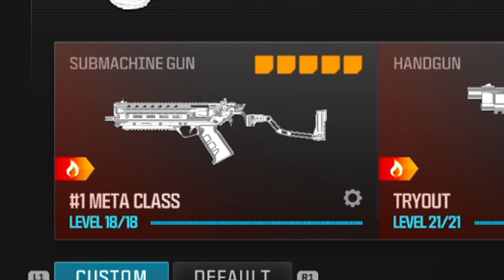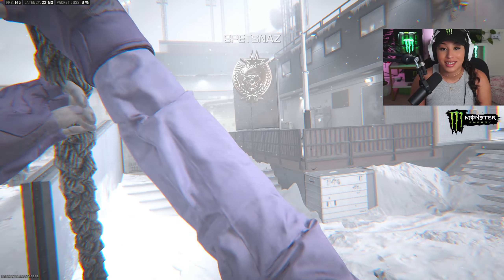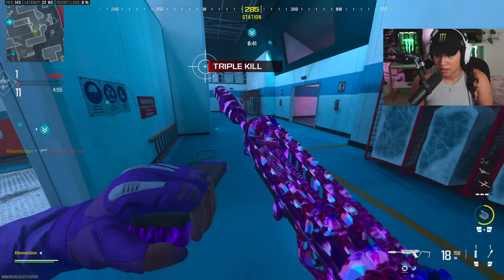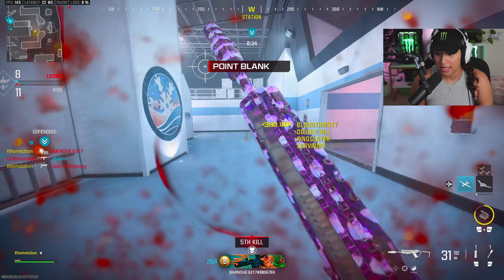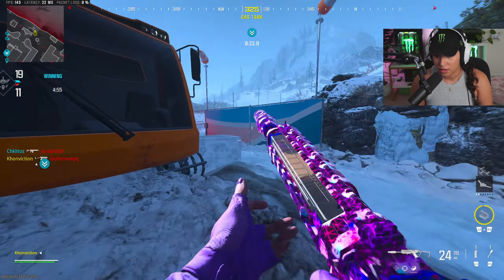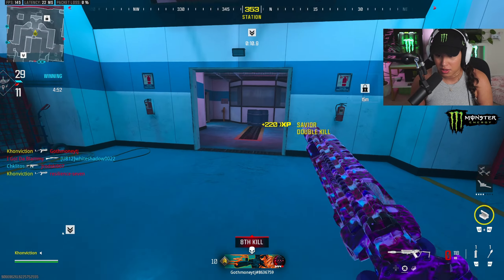Believe me when I say this — this is my favorite class right here. I've been rocking this for a couple of days now running search and destroy and it's unstoppable. You guys need to try this class setup. I just realized we're playing Incline. Not gonna lie, I'm kind of not a huge fan of this map — I don't mind it for search and destroy, but if it's respawn? What do y'all think?